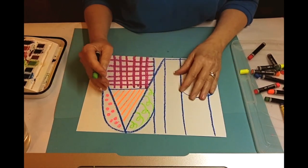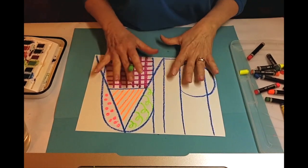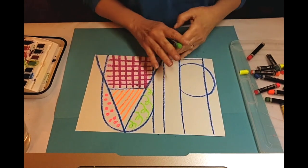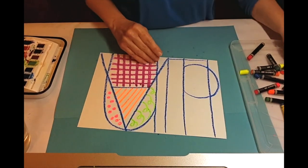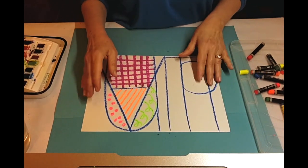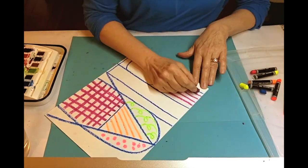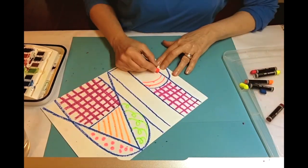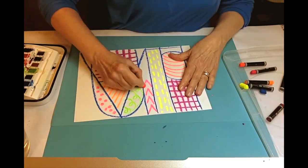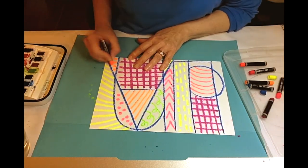You don't have to come up with a brand new pattern every single time — you can certainly repeat patterns around the page. Maybe you might want to make them different colors or even the same color. It'll be interesting to see what happens if you have patterns repeating themselves. I'm going to continue until the whole page is filled, then we'll move on to the next step. If you don't have oil pastels, you can also use crayons, but be sure to press hard and go over your marks enough times to make them solid and waxy.